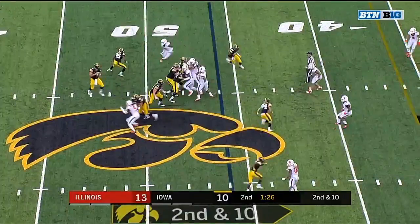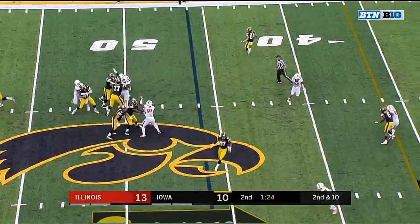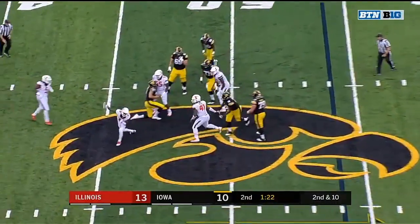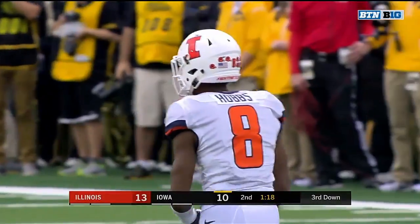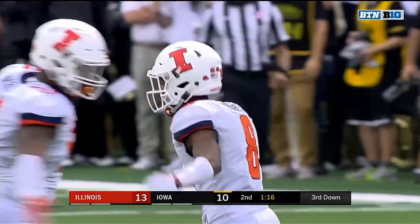And hit him on the face mask. So now Nate Stanley 1 for his last 8 throwing the football, and look out — Nate Hobbs getting in for the sack. Another freshman making his presence felt.